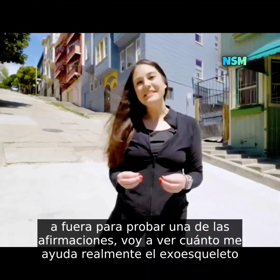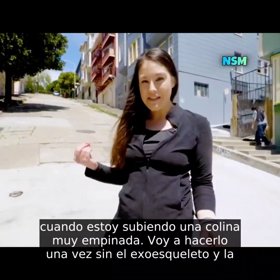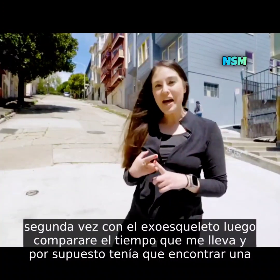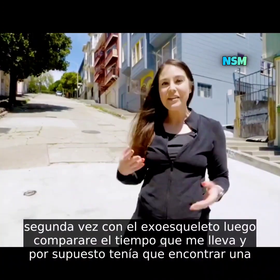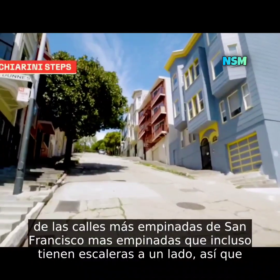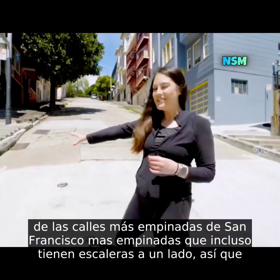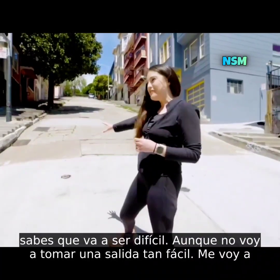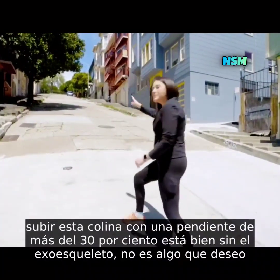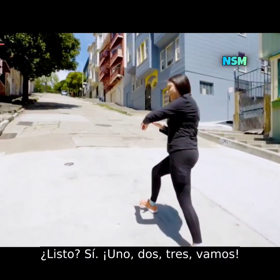One of the claims I'm going to test is how much the exoskeleton actually helps when walking up a very steep hill. I'll do it once without and once with, then compare the times. I found one of the steepest streets in San Francisco — so steep they've even got stairs up the side. I'm going straight up this hill, over 30 percent grade, without taking the easy way out.